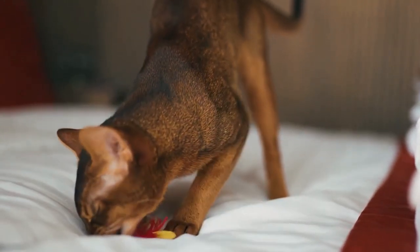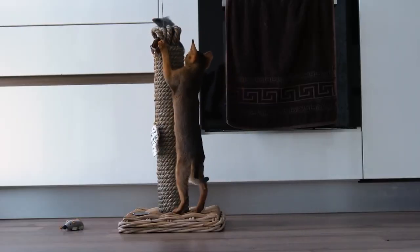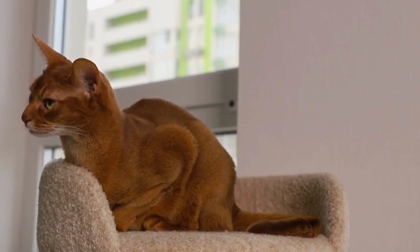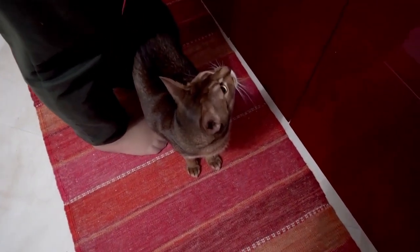Abyssinians are known for their curious and intelligent nature. They have a natural curiosity about their environment and enjoy exploring every nook and cranny. They are quick learners and capable of problem-solving, often finding inventive ways to entertain themselves.